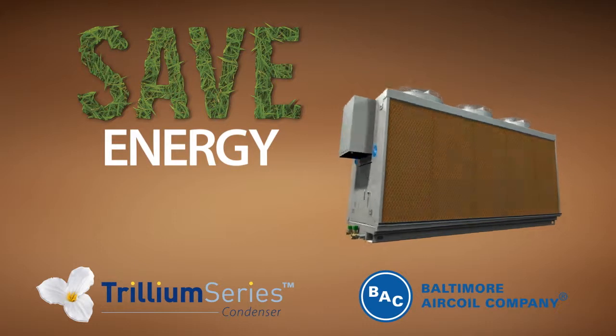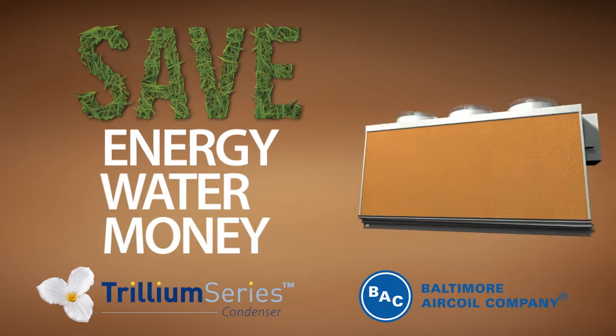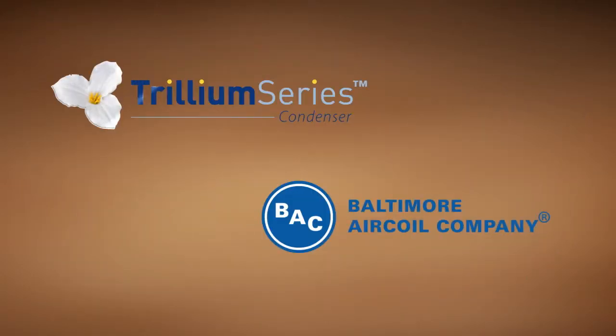Save energy. Save water. Save money. With the Trillium Series condenser from Baltimore Air Coil Company.